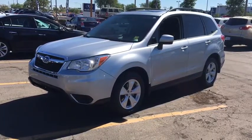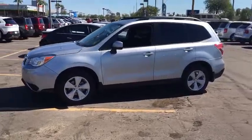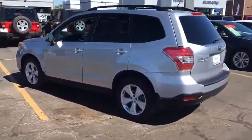The 2014 Subaru Forester. The Subaru Forester is a sensible, practical, and affordable vehicle. It has an impressive, comfortable ride and handles well. This vehicle has less than 30,000 miles.